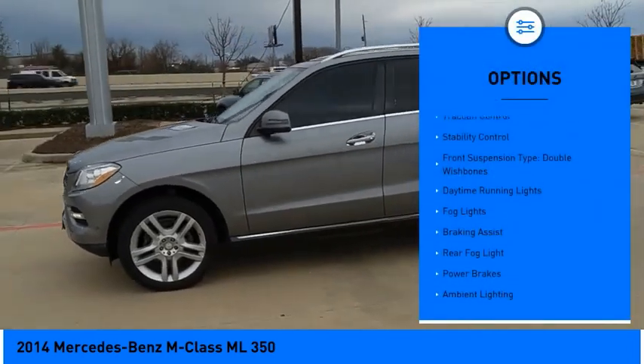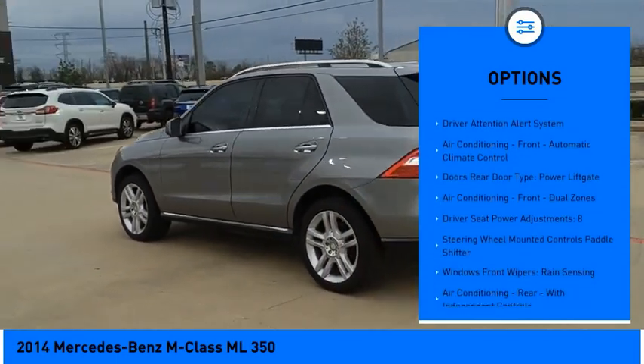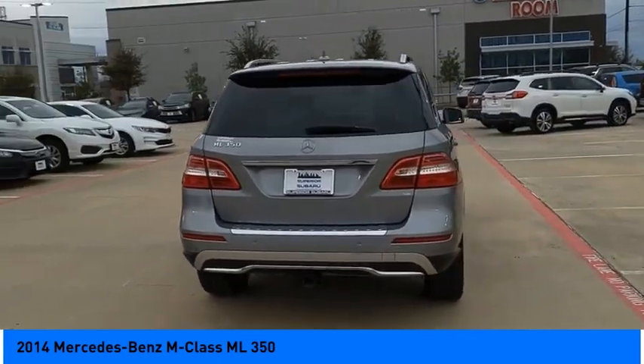Emergency braking preparation, traction control, stability control, front suspension type: double wishbones, daytime running lights, fog lights, braking assist, rear fog light, power brakes, ambient lighting. Come see the car for yourself.